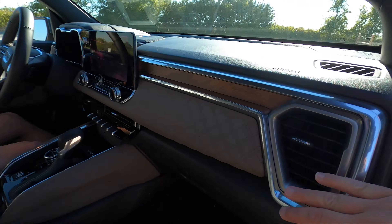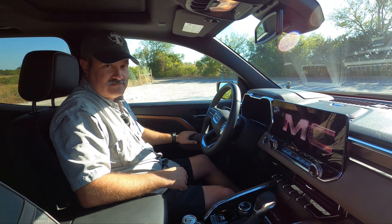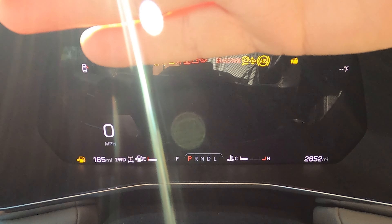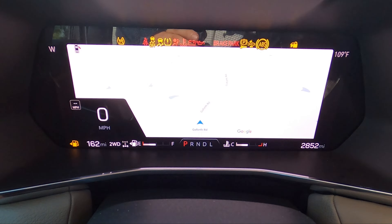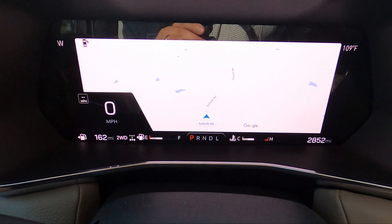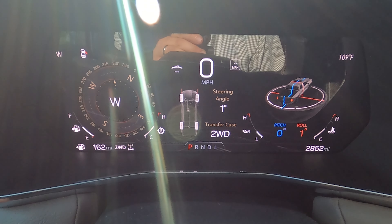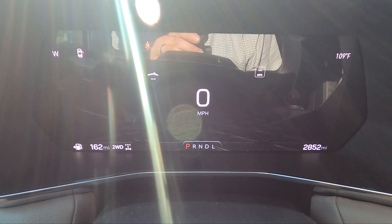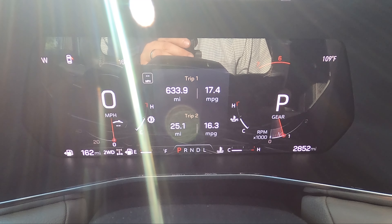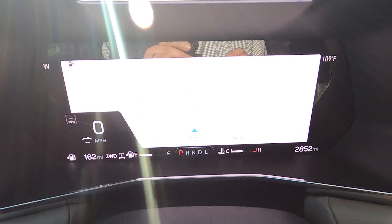The truck sensed us approaching with the key and is automatically cooling the interior with outside air — pretty interesting. Starting it up: you get a bigger, wider display here than in the base Colorado — more surface area, same information just in a wider format. That's good.